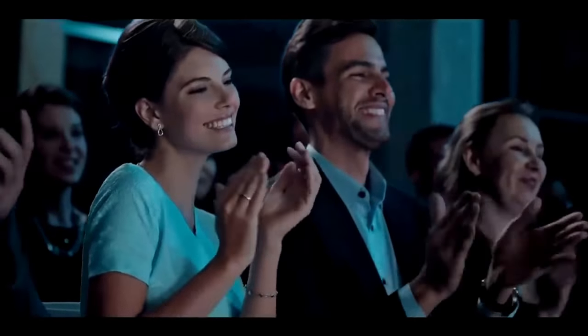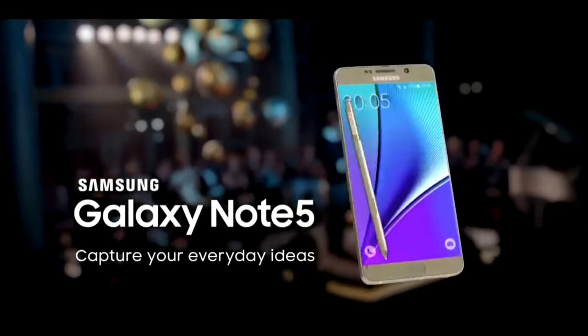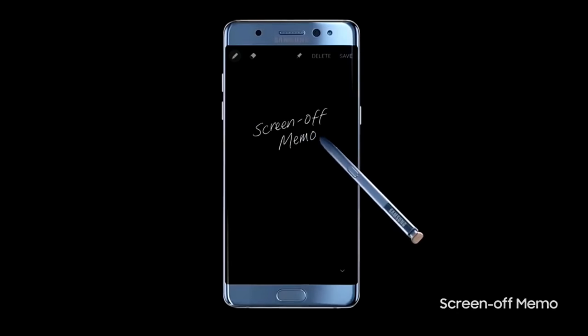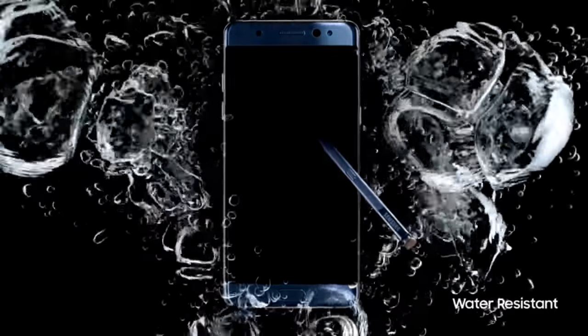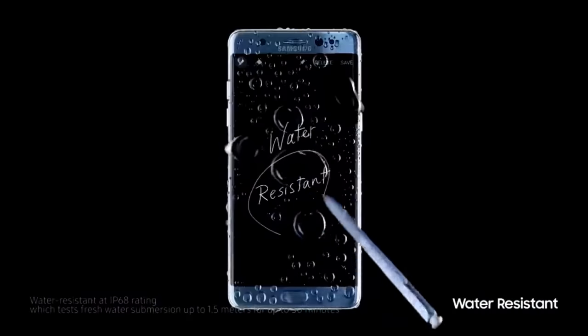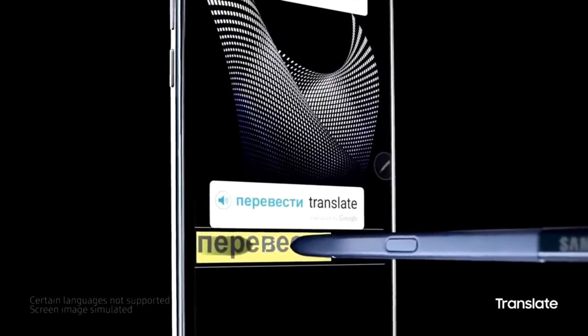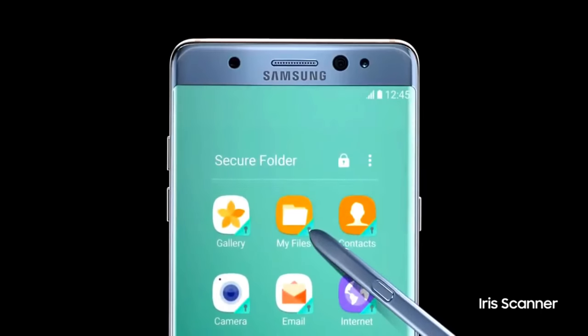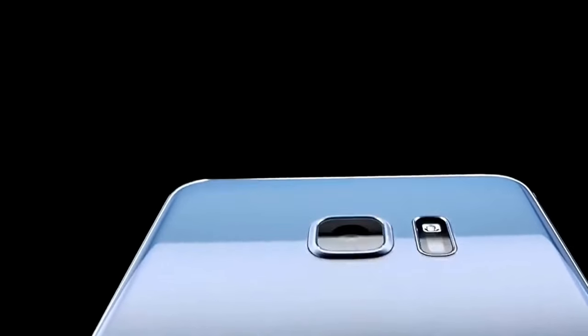Capture your everyday ideas. Samsung Galaxy Note 5.